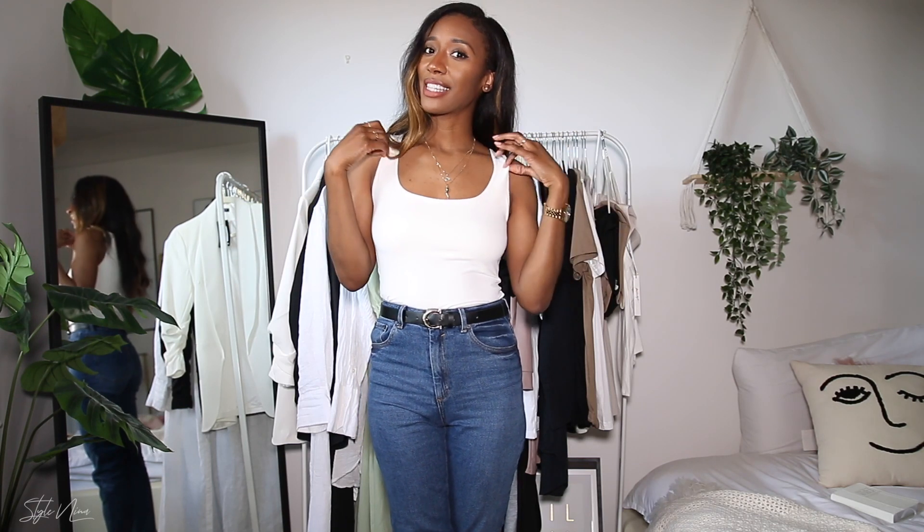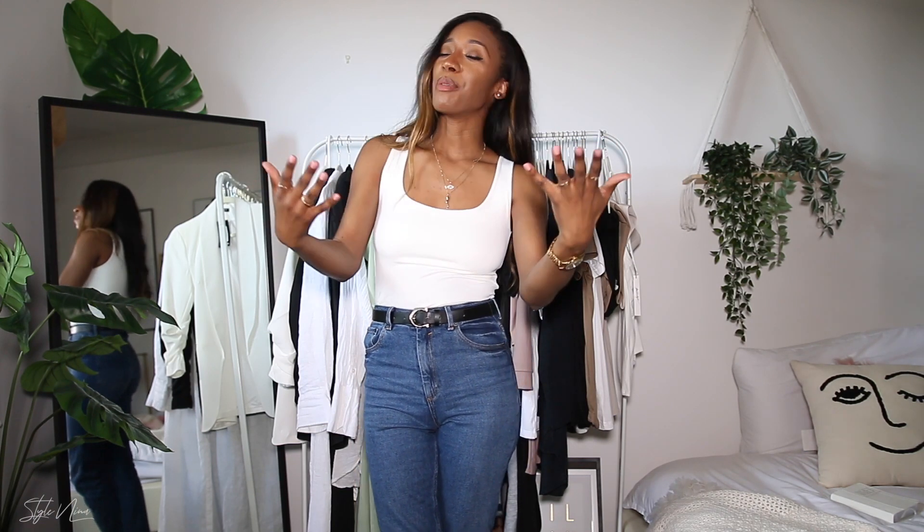Hey guys, welcome back to my channel. If you're new here, my name is Nina. I love all things interior and exterior style — interior like your home decor, and exterior like your personal style. If you like the content, it would mean so much to me if you subscribed. I'm on my way to 40k. And if you've been here for a while, or even if you're new, please hit the like button — it helps my channel so much.